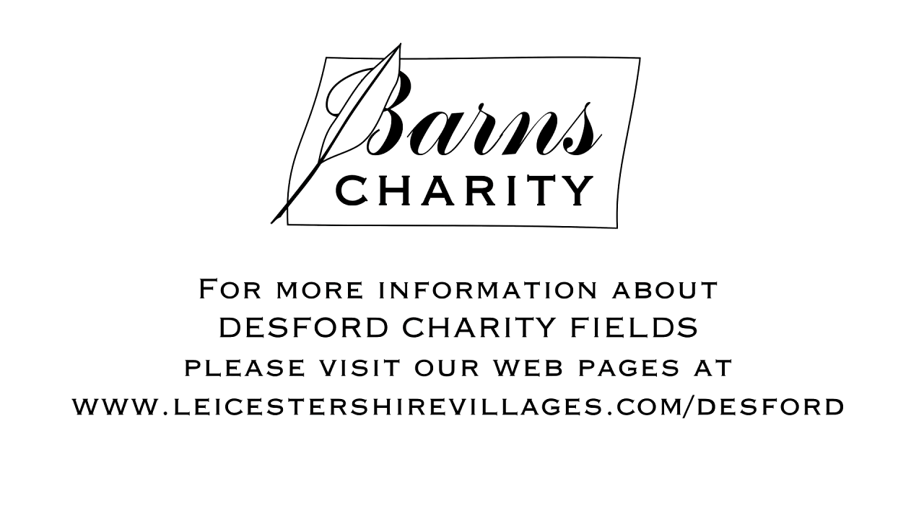For more information about the Barnes Charity and its conservation work, please visit our website.